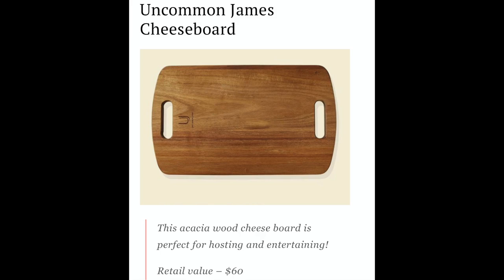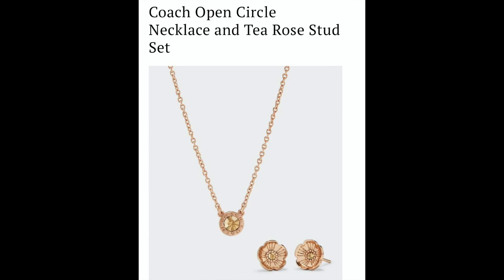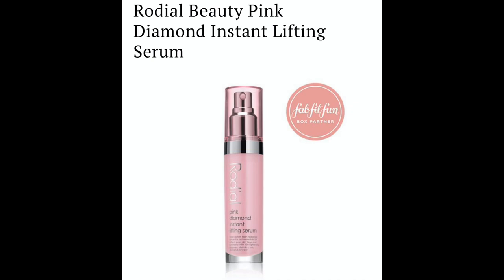Now we're moving on to customization two. The choices were: Uncommon James Cheese Board at $60, Coach Open Circle Necklace and T Rose Stud Set at $125, Our House Copper Candle at $40, Cloud Nola Block Clock at $45, and Rodial Beauty Pink Diamond Instant Lifting Serum at $135.